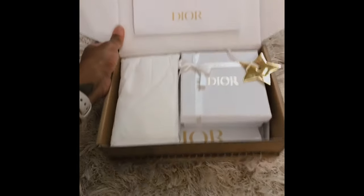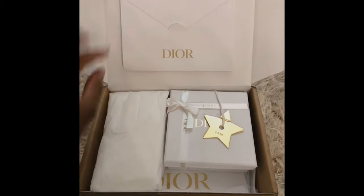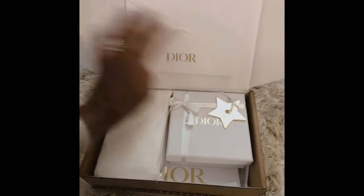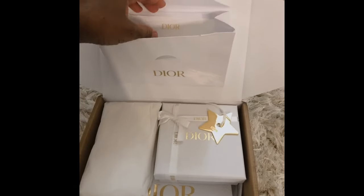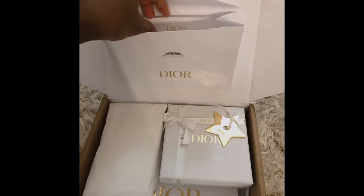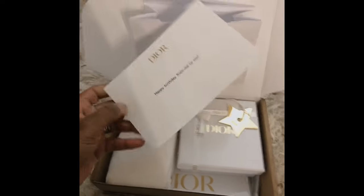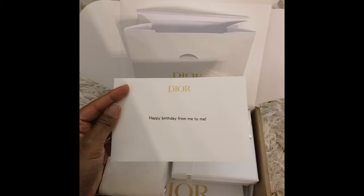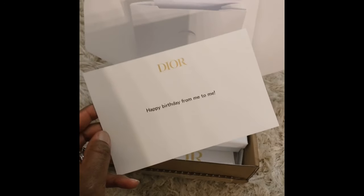This is going to be a very quick video. My birthday's on Monday and I decided to give myself a little something — Dior. This packaging first of all is just beautiful. You open it up and it's like 'oh.' Happy birthday from me to me — yes, I did write myself a note when I bought it. I said it was a gift, and I did this card 'happy birthday from me to me,' because who's going to love you more than you love yourself, other than your mother and father of course.